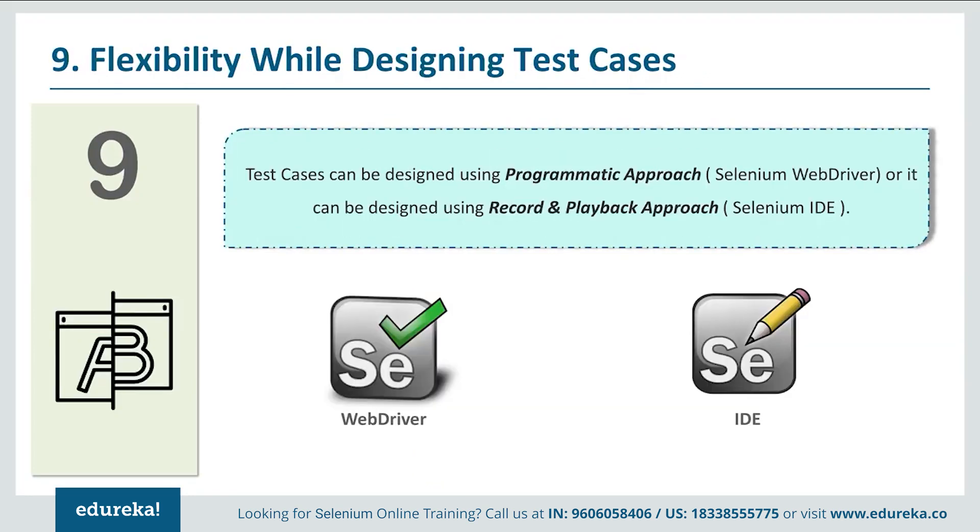The ninth reason why you should learn Selenium is because of the flexibility you get while designing your test cases. You have the flexibility to design them either via programming logic using WebDriver, or via the record-and-playback feature provided by the IDE. If you are a technical person who prefers writing code, you can use WebDriver. If you're non-technical, you can use the IDE to record your tests and export the logic to a programming language of your choice.